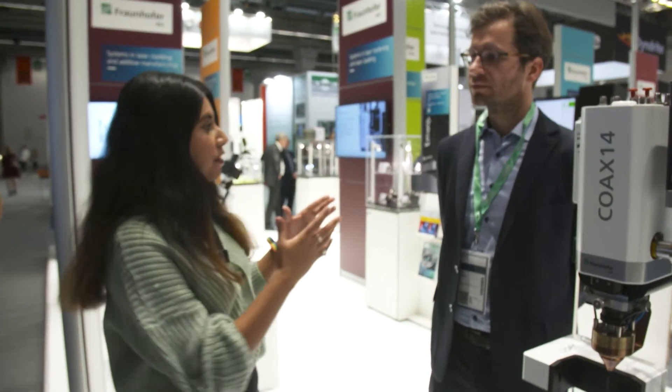We're here at Fraunhofer and this is Moritz. Moritz, tell us what do we have in front of us? Okay, so that is a nozzle for additive manufacturing.